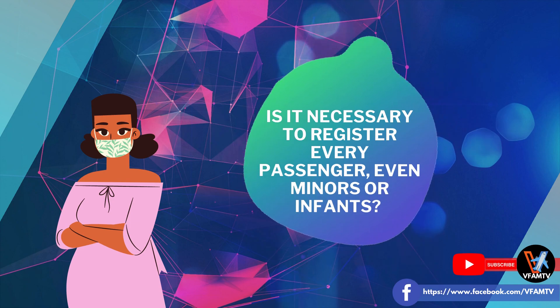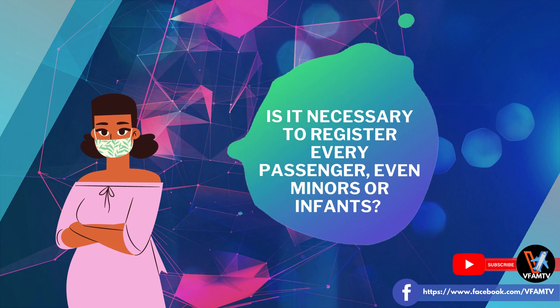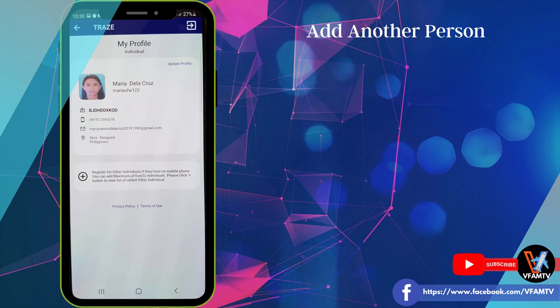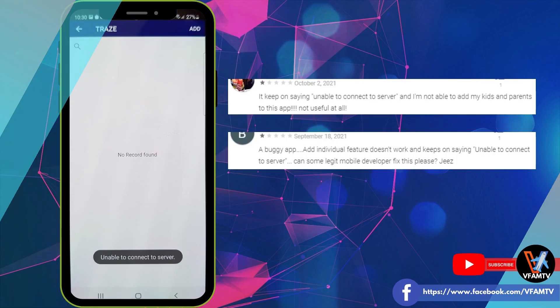Is it necessary to register every passenger, even minors or infants? Yes, it is required for all passengers, but there is a way to add another person kahit wala silang smartphone. Click the profile, then you will see your profile. Supposedly, you can add another person like your child, yung mga baby o mga maliliit na bata, dahil wala naman silang sariling smartphone. You can just click the plus button. The problem is, at the moment, it is not working — I have tried and tried, and I always get an error. I tried to look up the reviews, and a lot of people are really encountering this error at the moment.